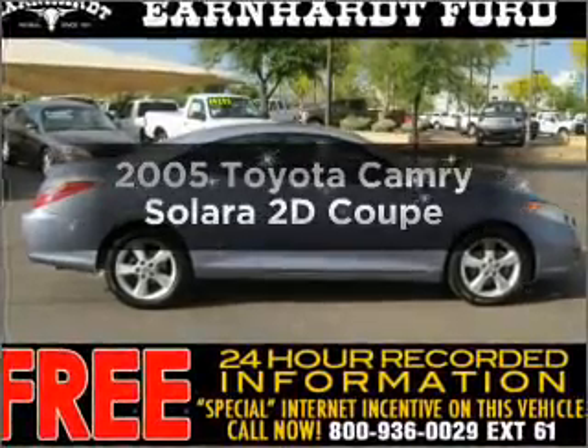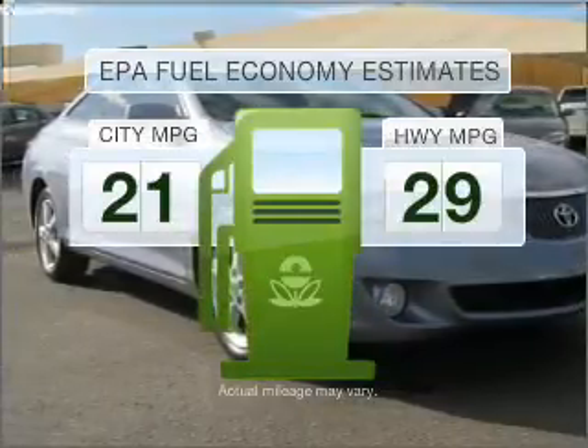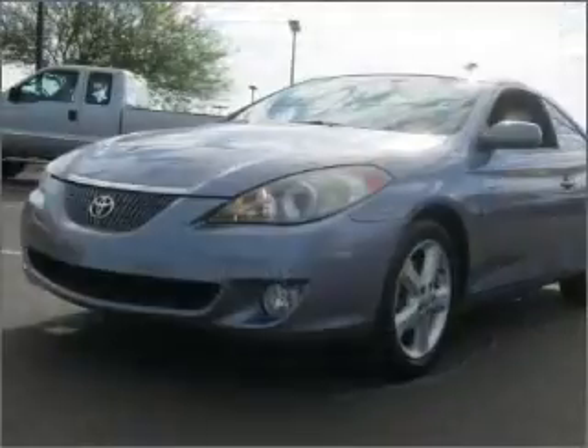If you're looking for an automobile with great attributes, look no further. Low emissions and the good fuel economy offered in this vehicle are important to you and to the environment. With a reliable engine that responds smoothly to its 5-speed automatic transmission,